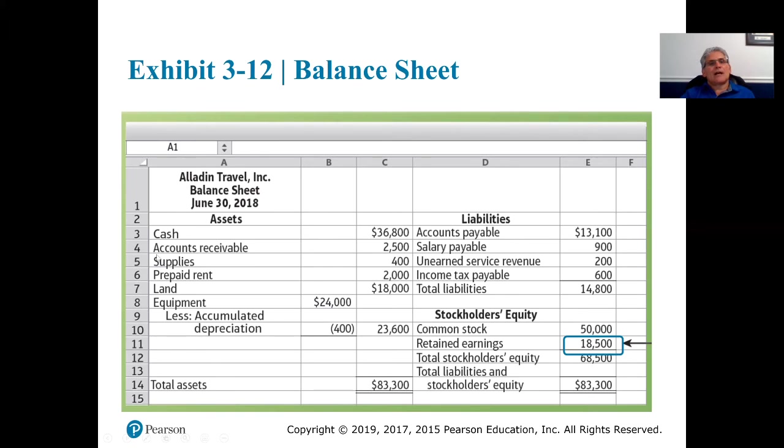Supplies next, then prepaid rent, land, and equipment. Those are the least liquid because they're not likely to be sold in the short term, so we show those at the bottom of the asset list. Notice that equipment is shown at its cost less the corresponding accumulated depreciation, giving us an adjusted balance of $23,600. We total up our assets: $83,300.